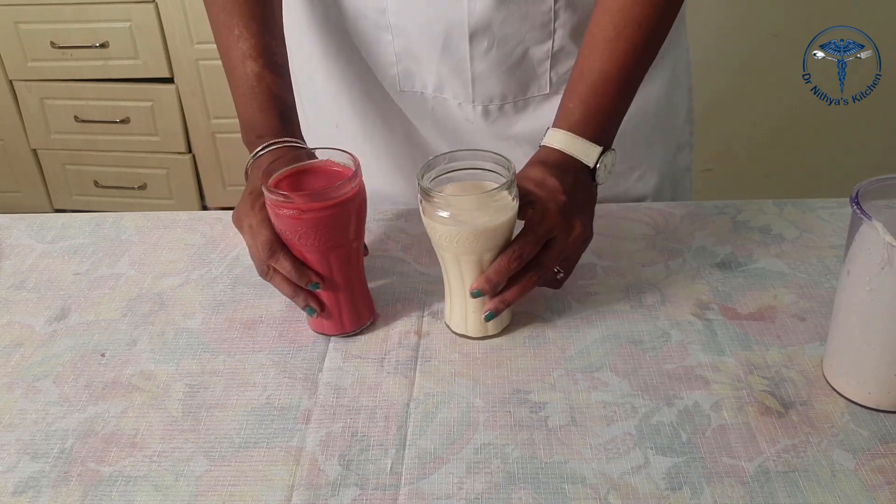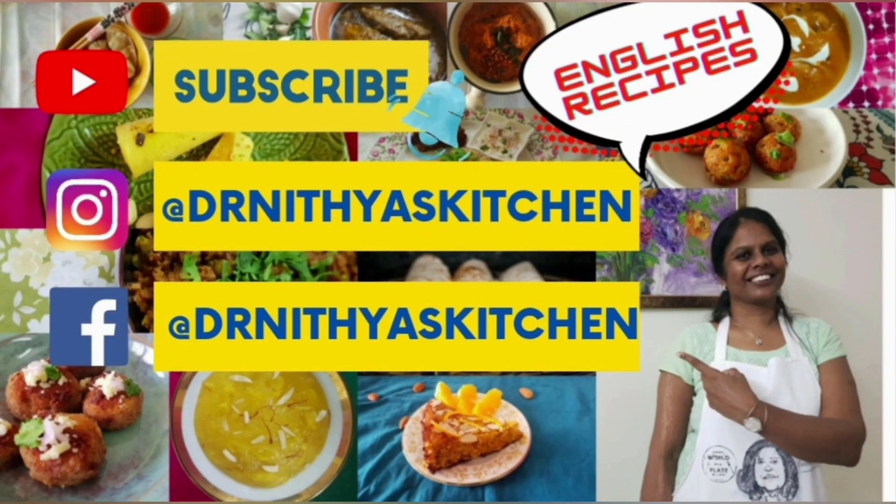Now we have two nutritious smoothies ready, suitable for kids and adults alike. You can have them at breakfast or as an evening snack — you can add vegetables too. Comment below and let me know your response. If you like this video, subscribe and share it. Today's recipe is also posted in English on Instagram — follow me at Dr. Nithya's Kitchen on Instagram for all English recipes and day-to-day cooking updates. Look forward to meeting you there. Thank you!